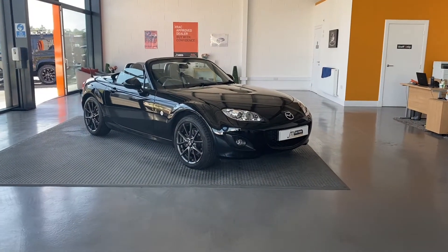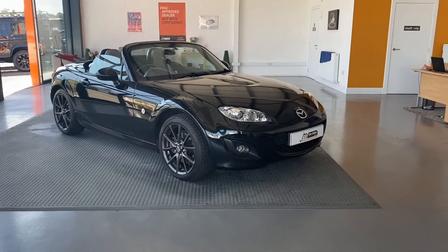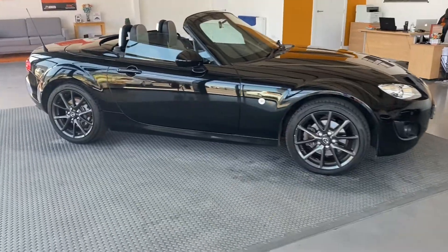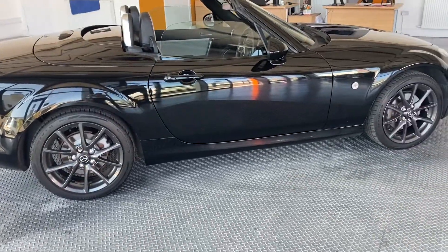Here we have the Mazda MX-5, it's a 2-litre petrol, Kuro model, looks stunning in the metallic black. It's got nice dark grey alloys that complement it very well. The car's covered just over 34,000 miles and it's in lovely condition.